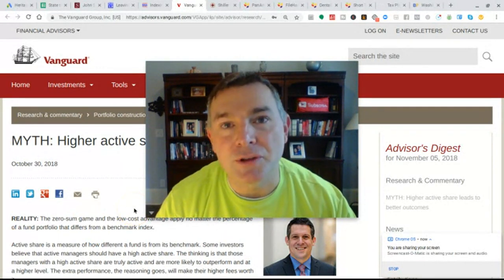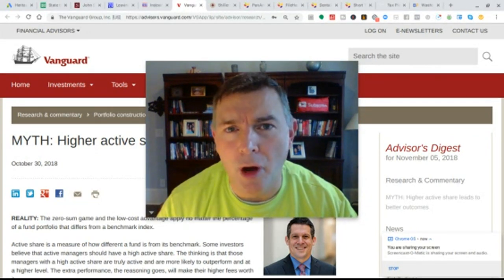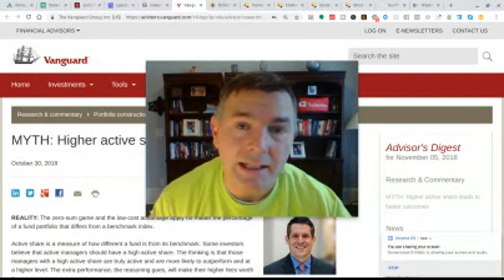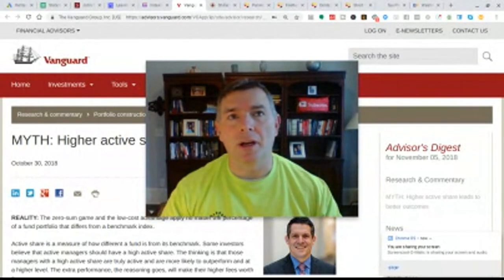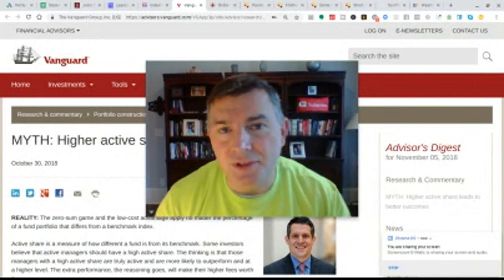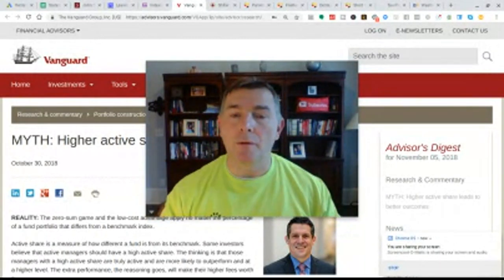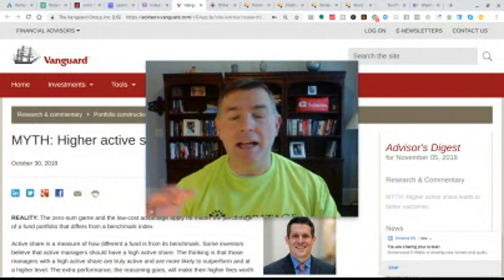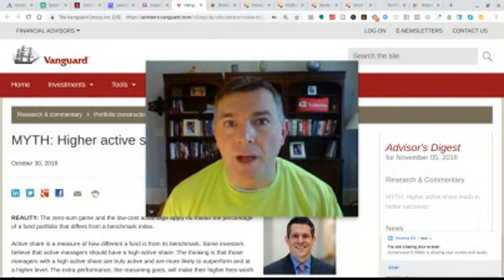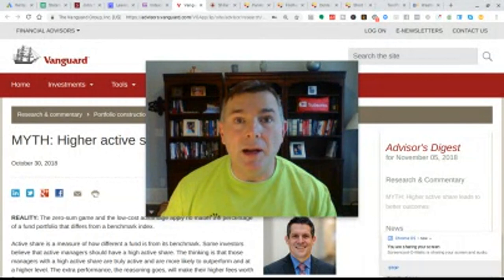You may or may not know what active share means. A few years ago, a researcher at Yale — Cremers, C-R-E-M-E-R-S — co-authored an article on active share, and it took the investment industry by storm because everyone said, 'Finally, a way to justify our high fees that we're charging for investment management.' Let me explain what active share is first, and then we can dive into why that may or may not be something you should look at.